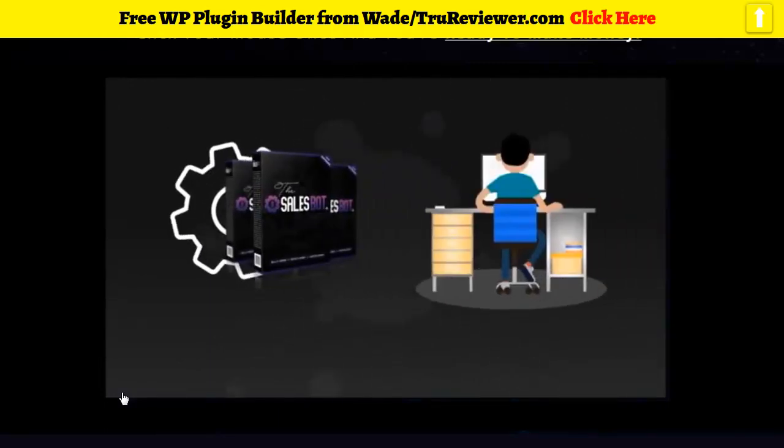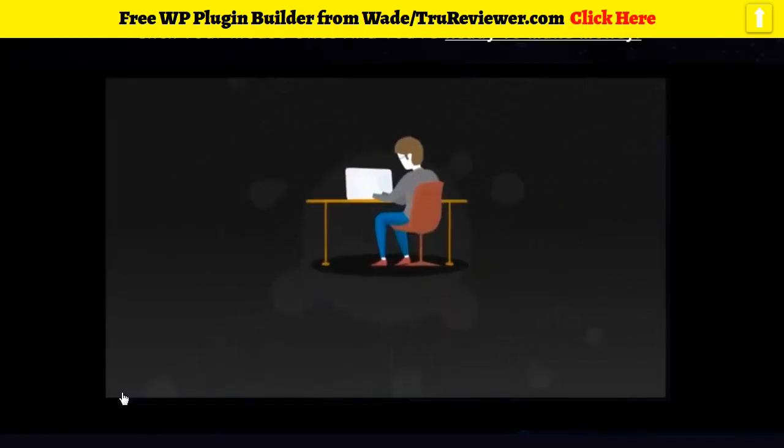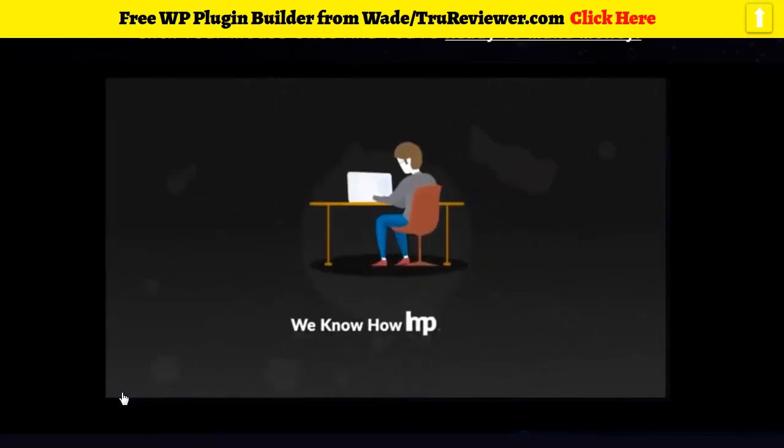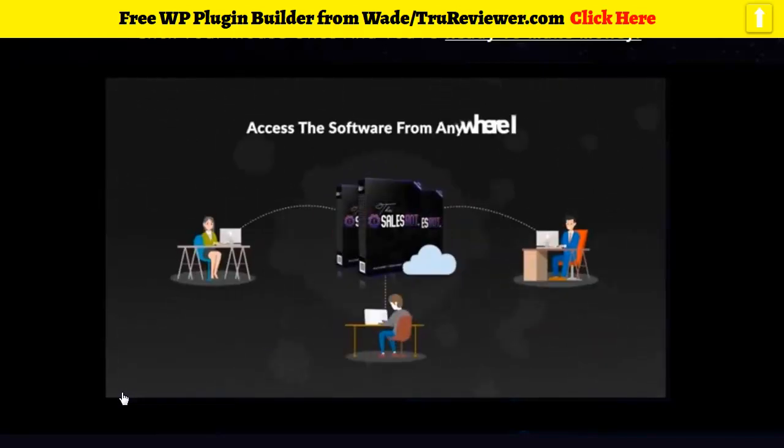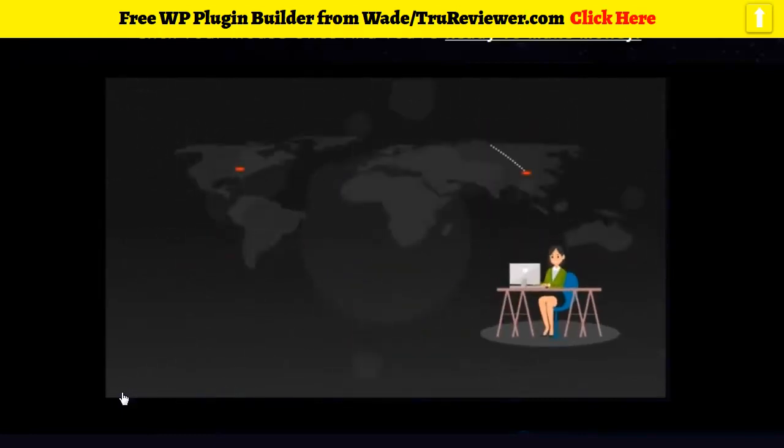As online entrepreneurs ourselves, we know how important it is to work while on the move, so we've made the Sales Bot cloud-based. You can access the software from any device, from anywhere in the world with an internet connection, and continue to build an online business even if you're traveling.